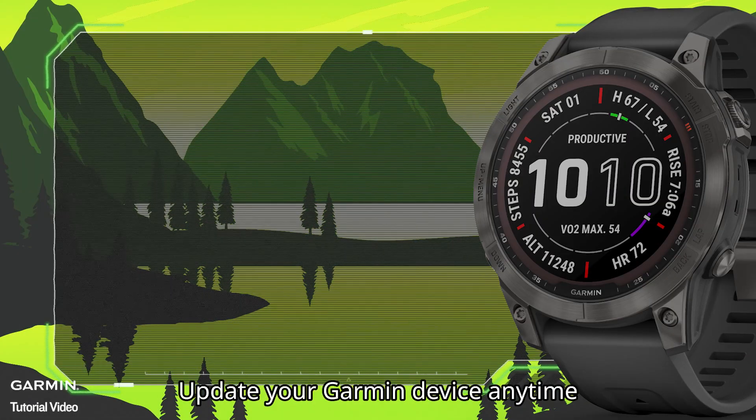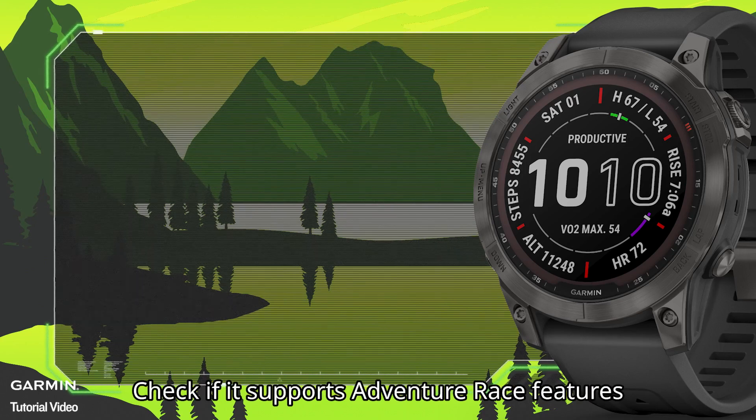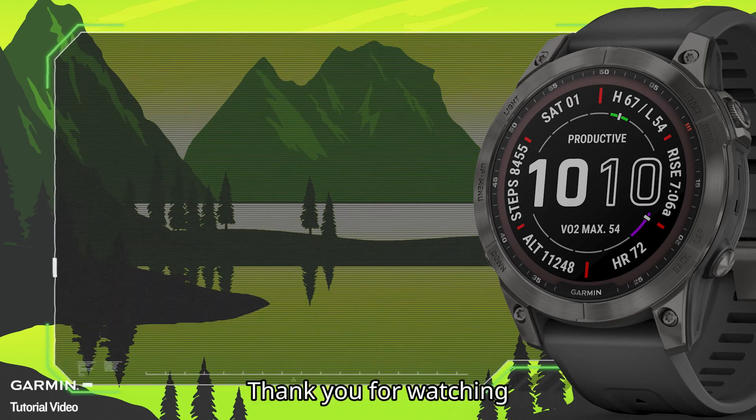Update your Garmin device anytime and check if it supports Adventure Race features. That's it — thank you for watching.